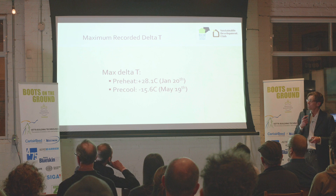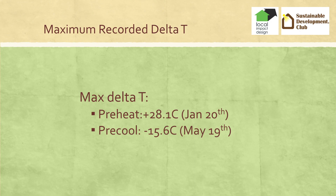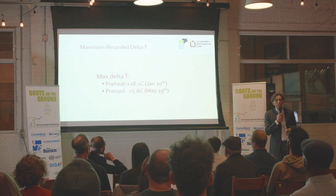That's getting more and more important as we learn about pandemics and unhealthy houses — getting more fresh air is the number one best way to increase the livability of a house. The maximum delta T's: preheat of 28.1 degrees Celsius, preheating the air before it came into the house on January 20th, and pre-cool dropping 15.6 degrees. This is pretty significant.